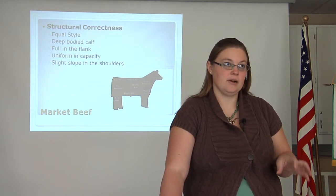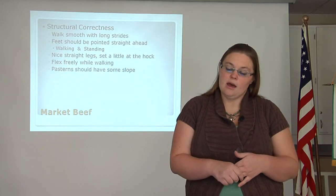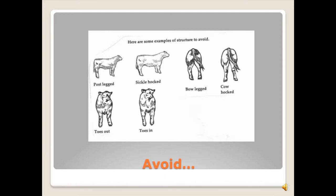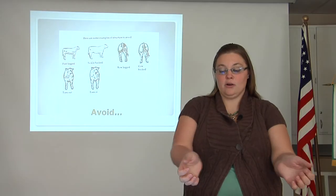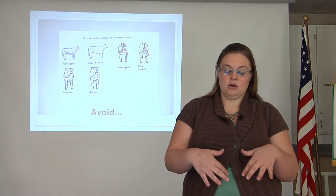Next, we will look at structural correctness related to movement. The animal should walk smoothly with long strides. Feet should be pointed straight ahead when walking and standing. They should have nice straight legs set on the hock with a pastern that has some slope to it, and they should walk freely and flex while walking. Avoid any that have bowed legs or cow hocks where the back legs come into a V shape, or ones that are toed out or toed in.